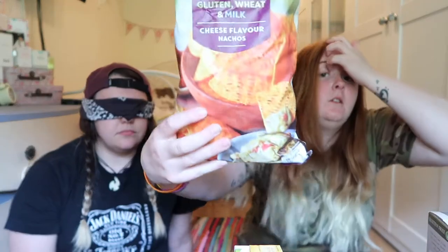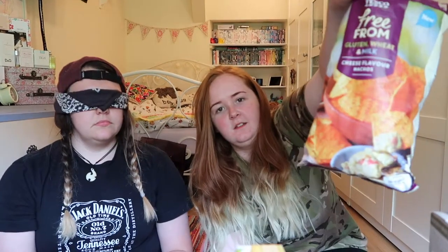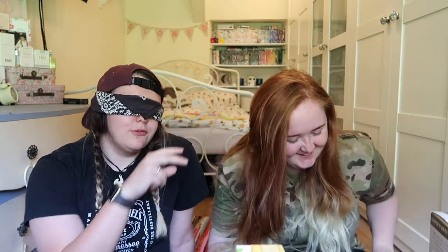Next up we're going to do Doritos. And we've got Tesco's own free from cheese nachos. First up we'll do these ones. That ain't no Dorito. And this is number two. You can tell Doritos is like coated with like that cheesy powder. It really is. So number one was the dairy free one. Yeah, number one was dairy free.